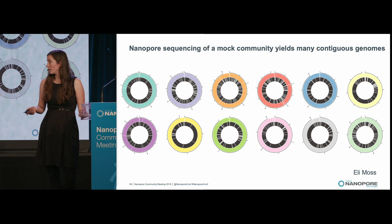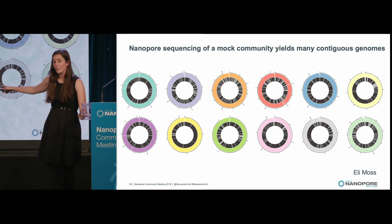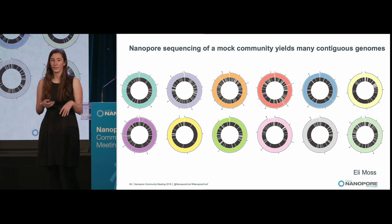In some cases — for example, this green assembly in the middle — we had full circular assemblies in a single contig of those bacterial genomes.